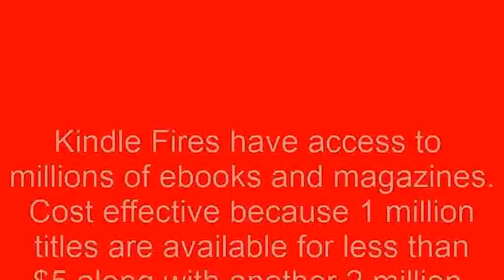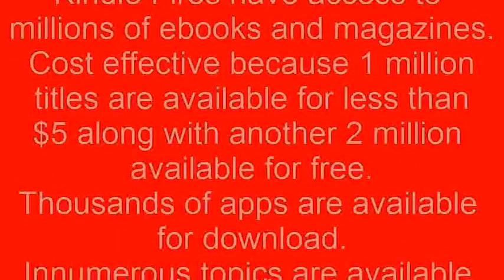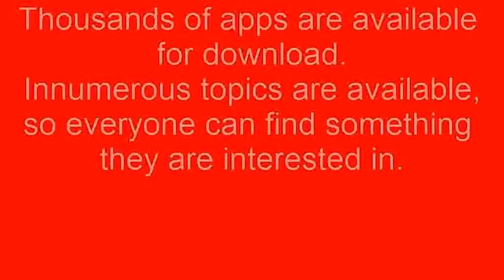Kindle Fires have access to millions of e-books and magazines. They are cost effective because 1 million titles are available for less than $5, along with another 2 million available for free. Thousands of apps are available for download and numerous topics are available so everyone can find something they are interested in.